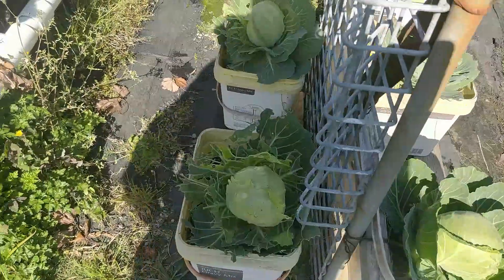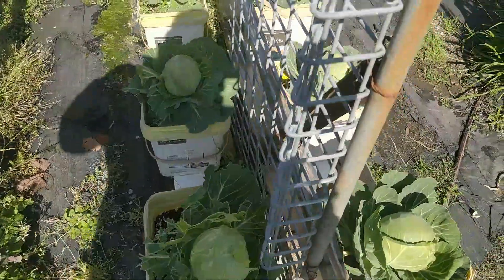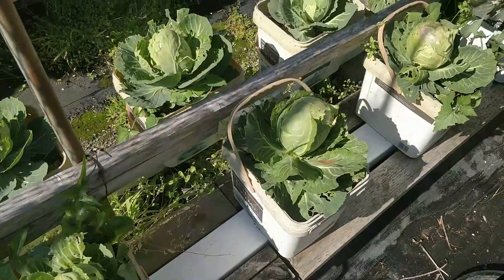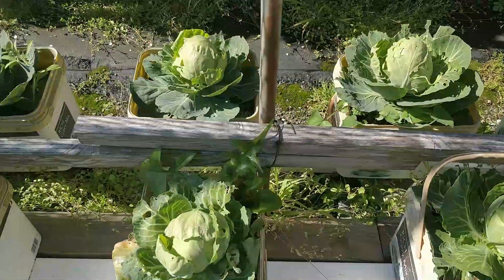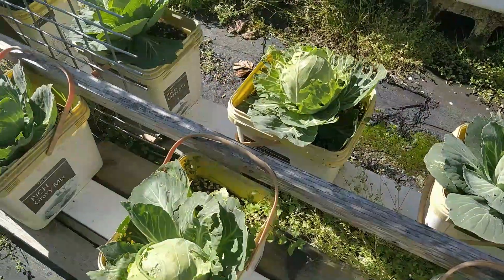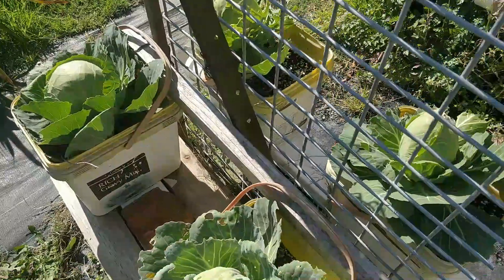My last lot of cabbages — they've had a hard time because they've been out in the rain, but I will get some cabbages out of them. I did a slug and snail run, and the cabbages are pretty hardy on the inside.